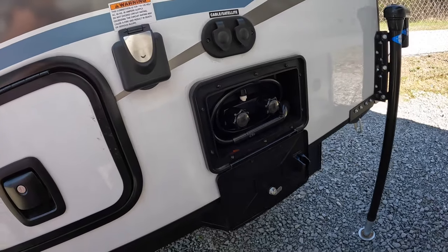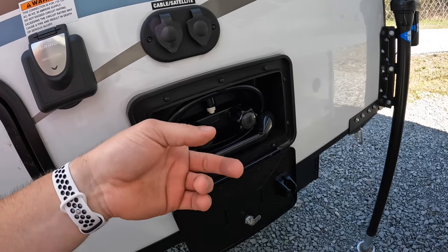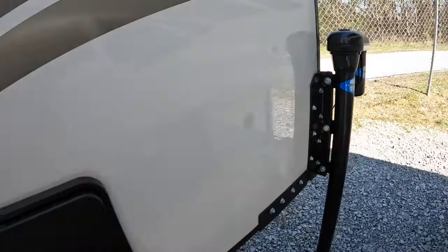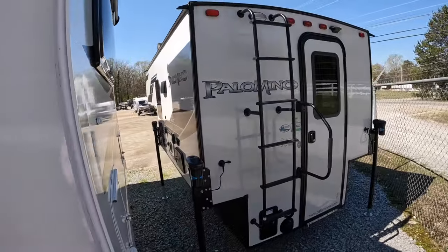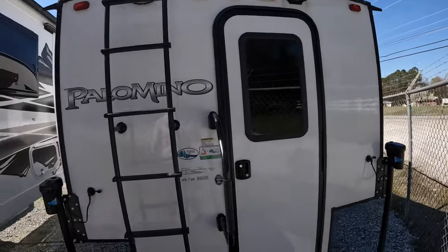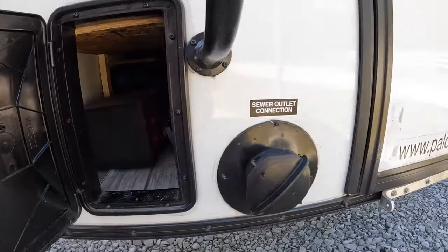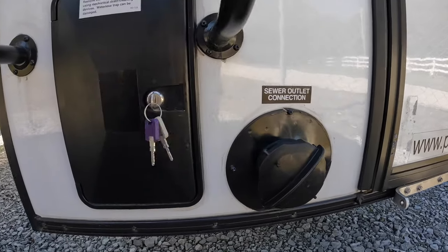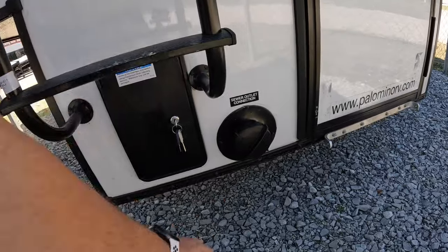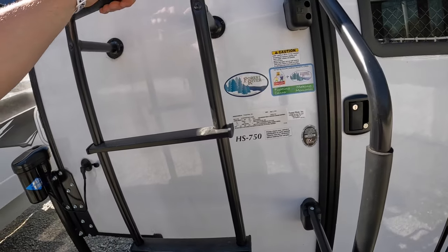It's got an outdoor shower, just like the Lances do — you can use it for rinsing off feet, mud on the boots, your dog's paws, all that good stuff. That was the driver's side. It's pre-wired for a backup camera but doesn't have one already. Down here is going to be your sewer connection, looks like you've got your pull handle through this door as well, and it connects right on the back. The ladder here says 250-pound capacity, so I can hop on this thing.